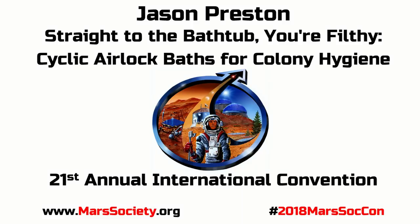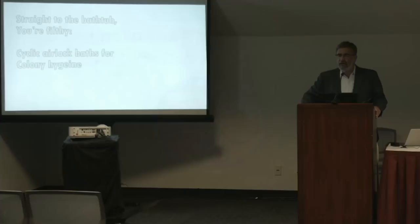I'd like to introduce Jason Preston, who's going to talk to us about a particular and important hygiene challenge for manned missions to Mars.